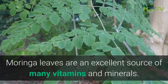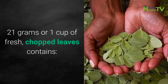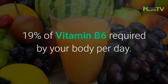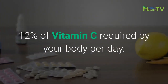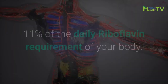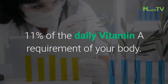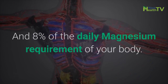Moringa leaves are an excellent source of many vitamins and minerals. 21 grams, or 1 cup of fresh chopped leaves, contains 2 grams of protein, 19% of the vitamin B6 required by your body per day, 12% of vitamin C required per day, 11% of the daily iron requirement, 11% of the daily riboflavin requirement, and 8% of the daily magnesium requirement.